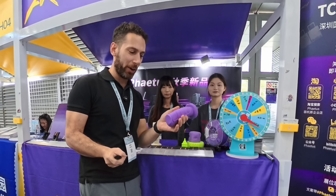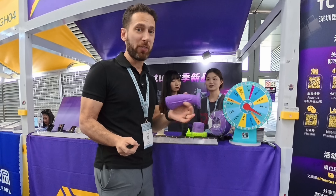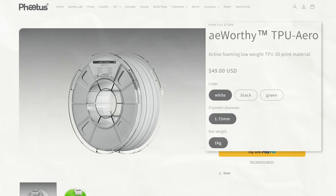What I found really unique about the FATIS TPU foaming filament is that the end texture is much more like EVA foam once printed. Because of the foaming, a 1 kg spool will take you pretty far — but it does cost $49.